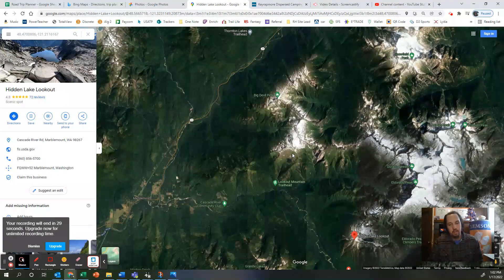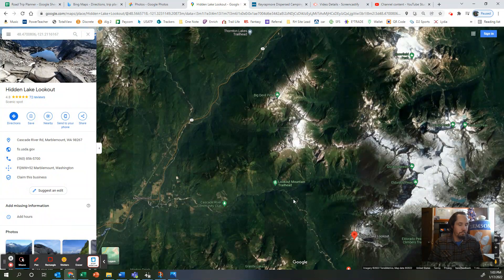Oh, there's the entrance right there — so you can see it's just outside of Marblemount. Alright guys, be sure to check out my other videos of spots to camp at, and check out our cross-country trip video. As always, if you have any questions please let me know — I'll be happy to help as much as I can.